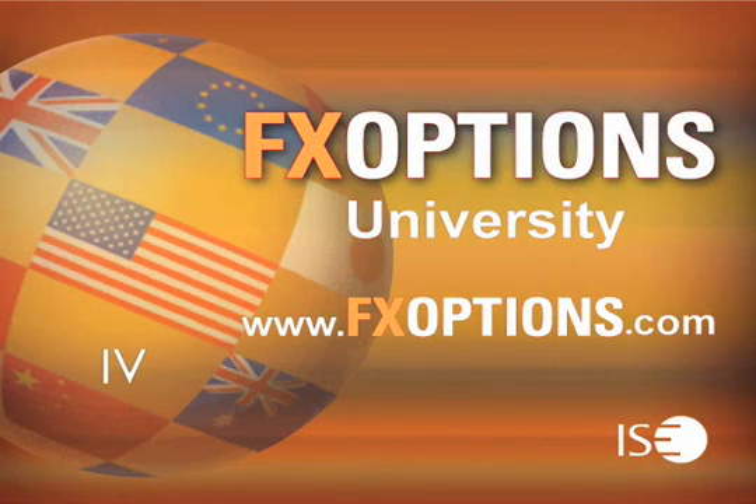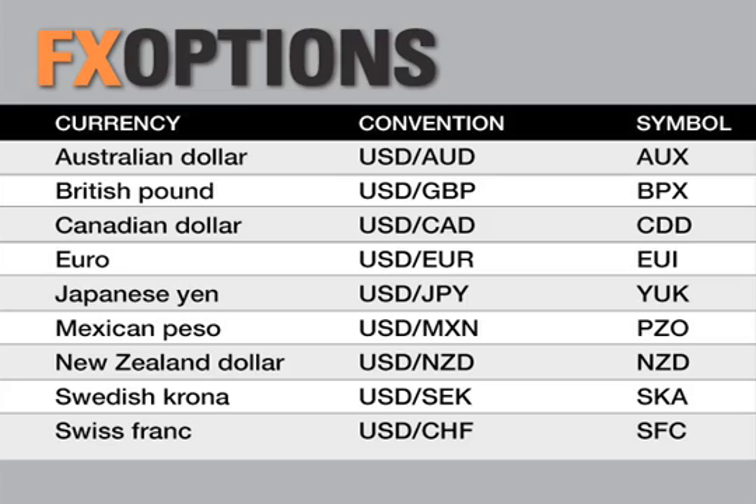Welcome to FX Options University, recorded live at the International Securities Exchange, the world's largest equity options exchange. Join the industry's top trading professionals as they provide insight and strategies for trading in the currency markets using FX Options. FX Options are a low-risk alternative to hedging currency moves in any market condition.